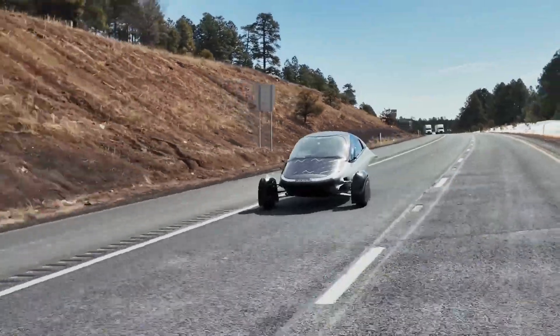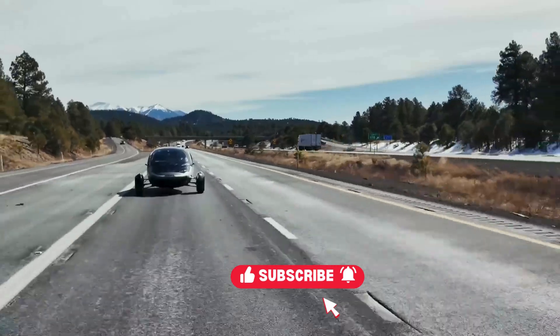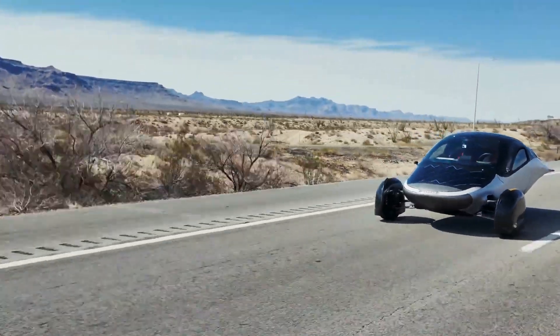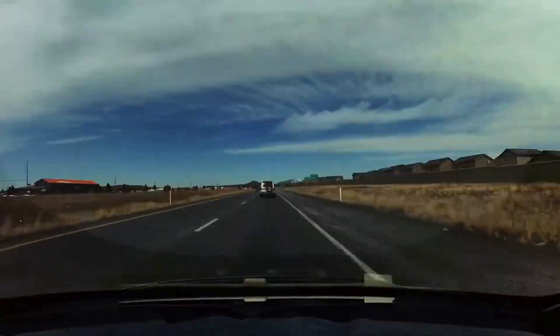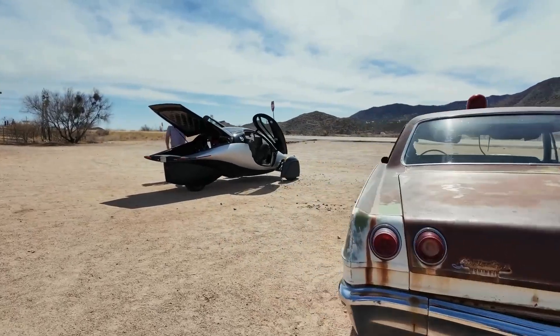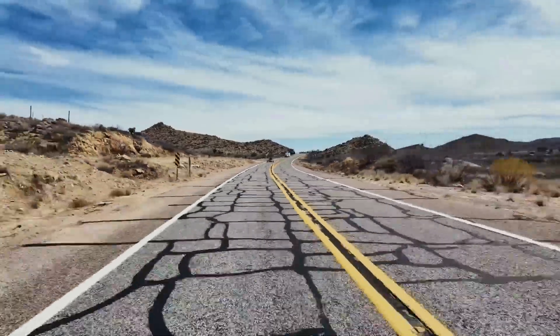And now for the really exciting part — we took Hermes, our track testing vehicle, on an epic solar road trip starting in snowy Flagstaff, Arizona, and ending in the sun-soaked Imperial Valley. Hermes handled everything from mountain passes and desert winds to highway cruising, all on a single charge with solar power assisting the journey. If you haven't watched the full journey, click the link at the top right — you won't want to miss this adventure.